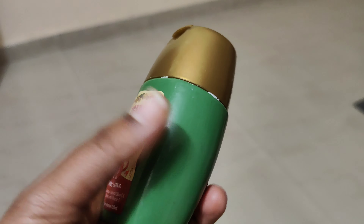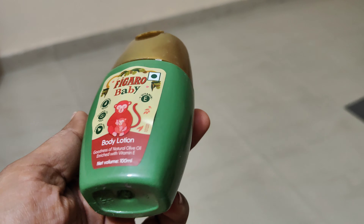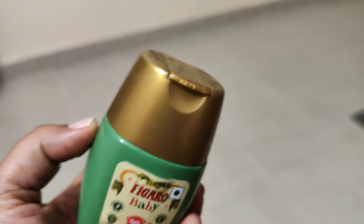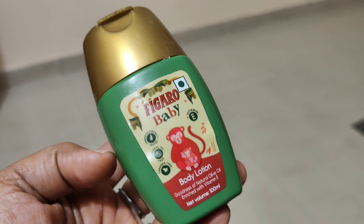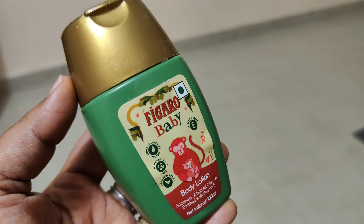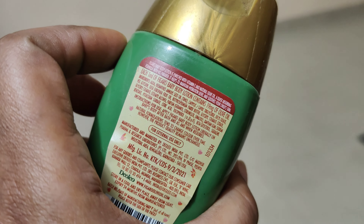It is not coming to more than 100 to 200 rupees. You can get it on Amazon or in medical stores. The consistency is light and the formula is very good for hydrating. It is also formulated for babies, making it very gentle and suitable for sensitive skin.